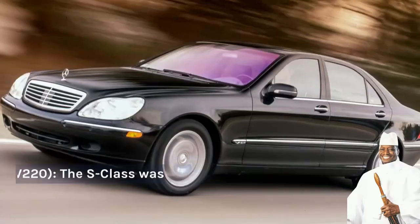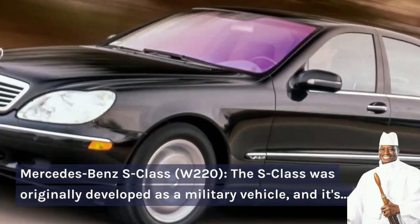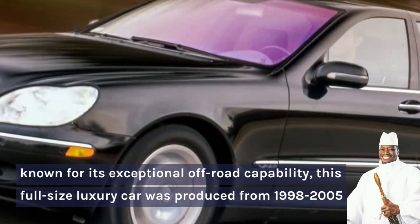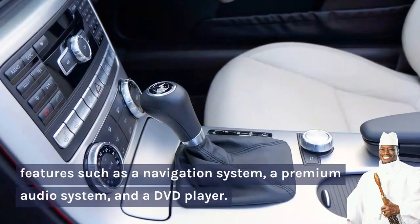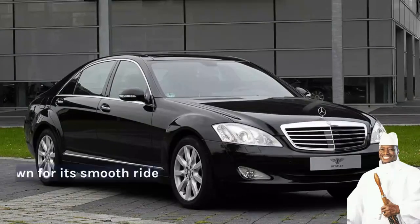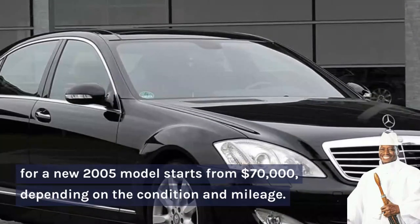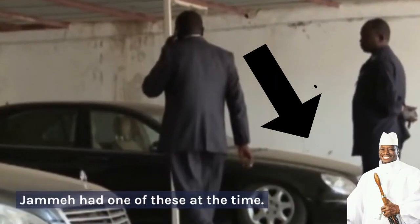Number 3: Mercedes-Benz S-Class W220. This full-size luxury car was produced from 1998 to 2005 and it features a luxurious interior with leather seats, wood trim, and a range of high-tech features such as a navigation system, a premium audio system, and a DVD player. The W220 S-Class is known for its smooth ride and advanced technology, and the average price for a 2005 model starts from US$70,000 depending on the condition and mileage. Jame had one of these at the time.